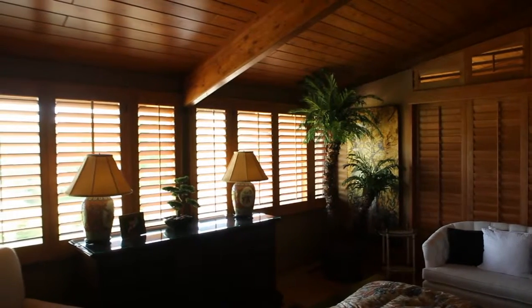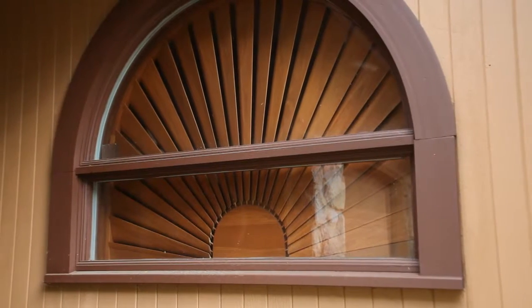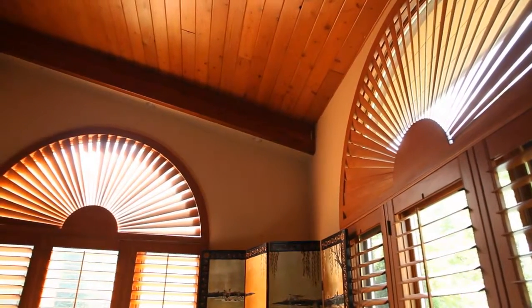I look at everything as an investment. If I'm going to do something, I'm investing in my home. These shutters actually end up being sold with the home in many instances, adding tremendous value, because the last thing you want to do is pay extra money for window treatments. Plantation shutters are an investment — they add value to your home, and if you ever sell your home, they're definitely going to add value.